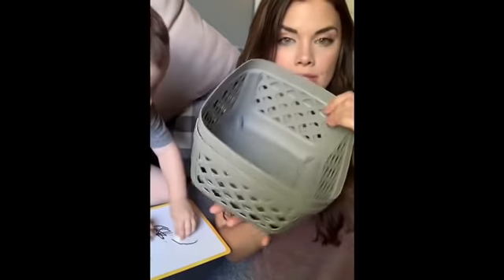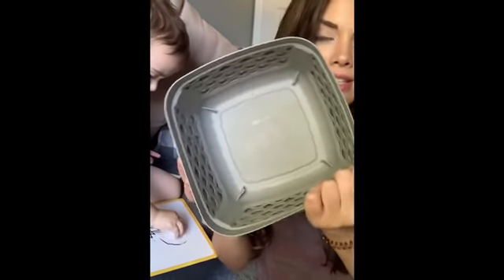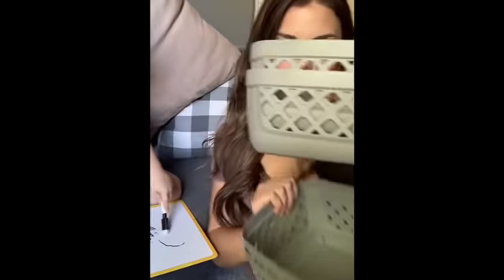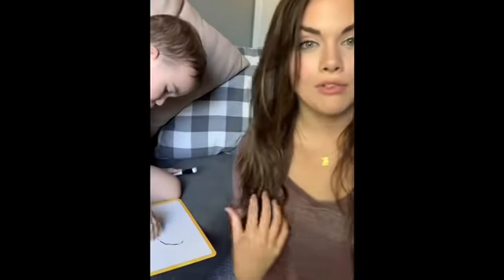I found these new bins — they are like square with this little weave design. They have these sizes and also these ones which are more like rectangle and a little bit shorter. I'm not sure what I'm going to use them for yet, but I will find something. I'm obsessed with bins and organizing, and if you don't grab them when you see them, these fly off the shelves.